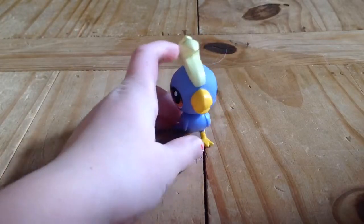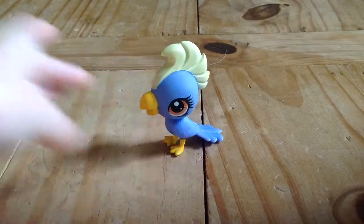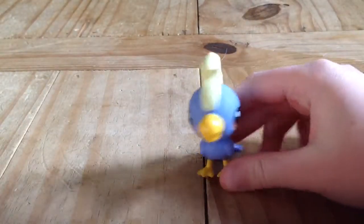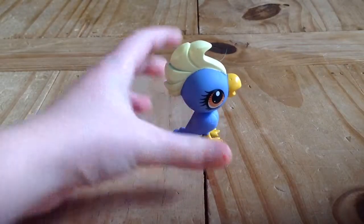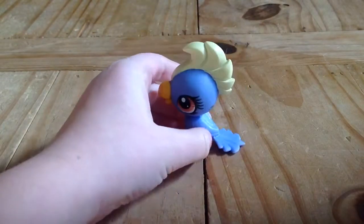Hey guys, welcome to my first real LPS video! Today I'm with my dog — she's sitting on the couch right next to me and she's ready to record with me. I'm going to be showing you all my LPS in this video.